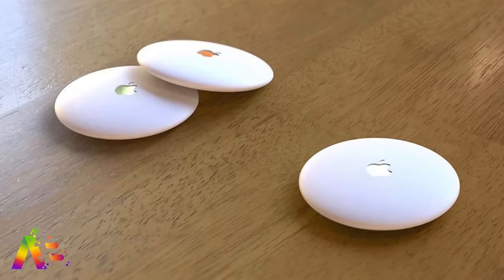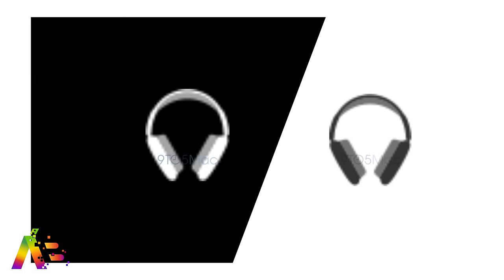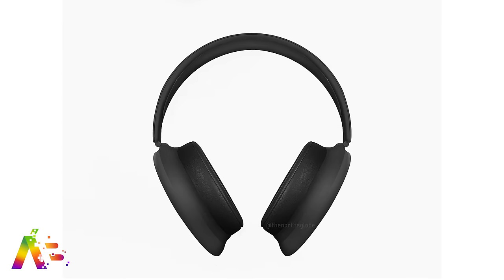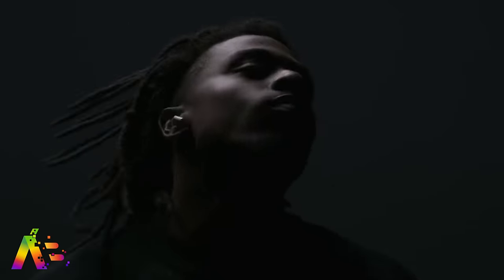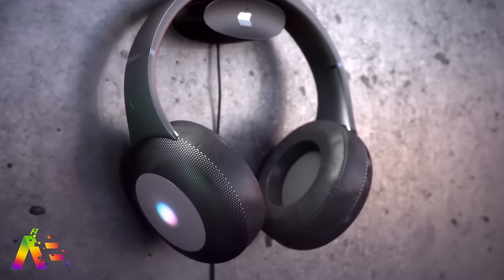iOS 14 also revealed the first icons for Apple's over-the-ear wireless headphones, affectionately called 'AirPods Studio' by the internet — not their official name. Thanks to those icons, we got renders of what they could look like. Reports describe them as having the same quick pairing advantages as AirPods, hands-free Siri, and noise canceling. A potential new feature is head and neck detection technology, which would automatically detect which side is your left or right ear for audio playback without you having to look at the ear cups.